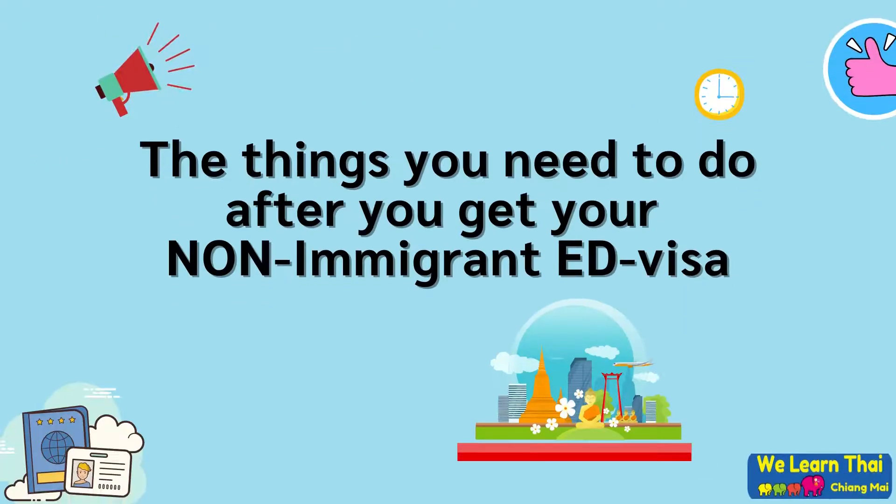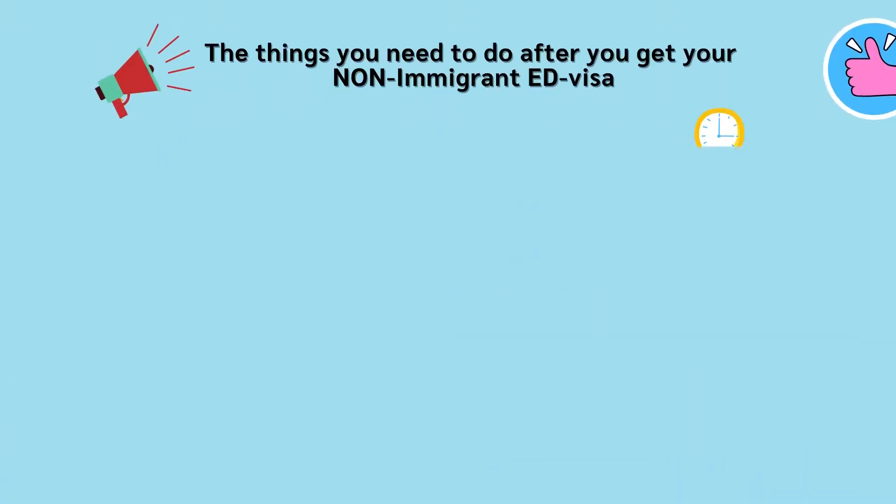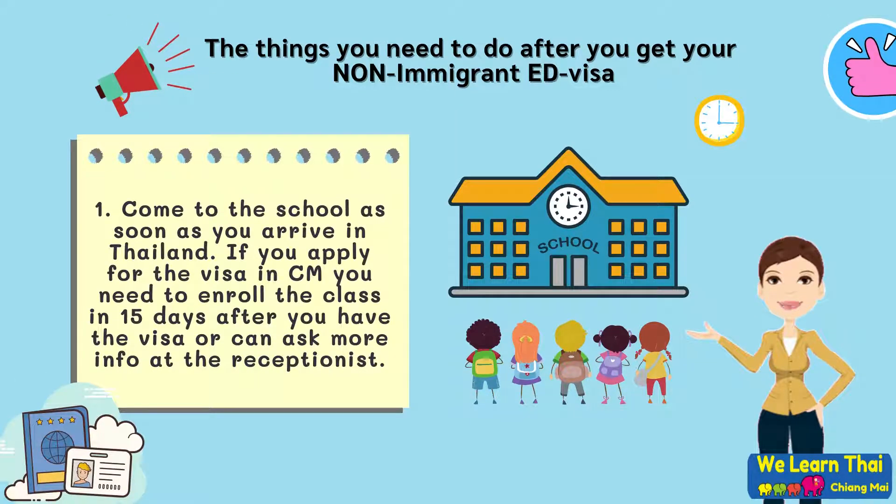Things you need to do after you get your non-immigrant education visa. Number one: come to school as soon as you arrive in Thailand. If you apply for the visa in Chiang Mai, you need to enroll in a class 15 days after you have received the education visa, or you can ask more information at the reception.